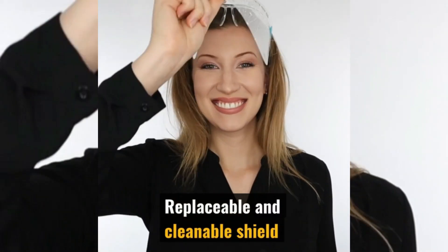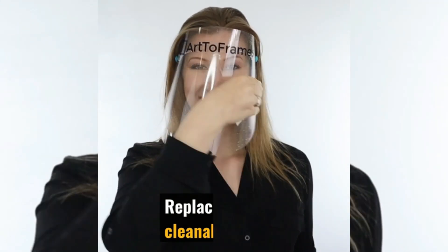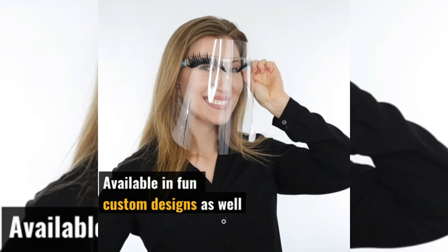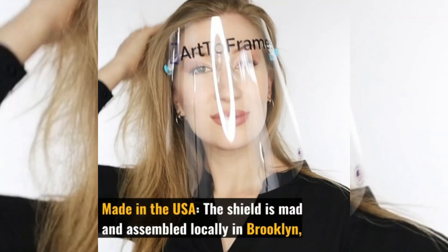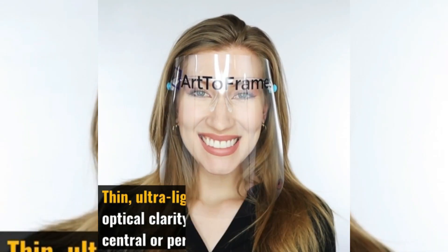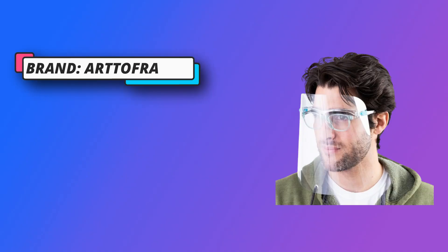Excellent quality — made of durable acrylic and PET materials. Comes with comfort fit acrylic glasses that can fit over most eyeglasses. Replaceable and cleanable — the shield can be easily cleaned or replaced as needed. Washable using water and a lint-free cloth, or recommended cleaning using alcohol and a lint-free cloth.